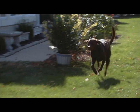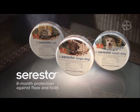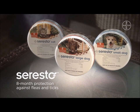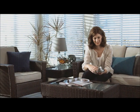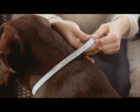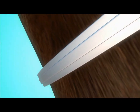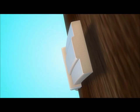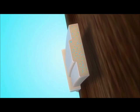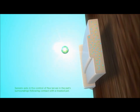Seresto is an easy-to-use collar with patented formulation that offers eight months of continuous protection against fleas and ticks. Seresto is for use on dogs or cats. The eight-month sustained release technology behind Seresto sets it apart from conventional flea and tick treatments. Seresto contains two active ingredients, imidocloprid and flumethrin, which together deliver a synergistic effect.